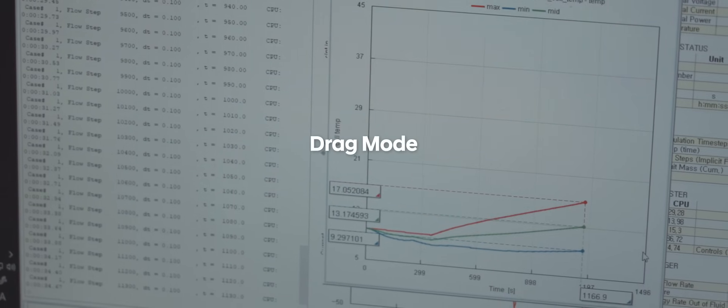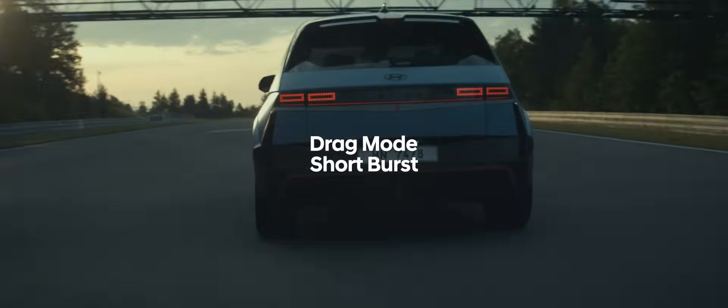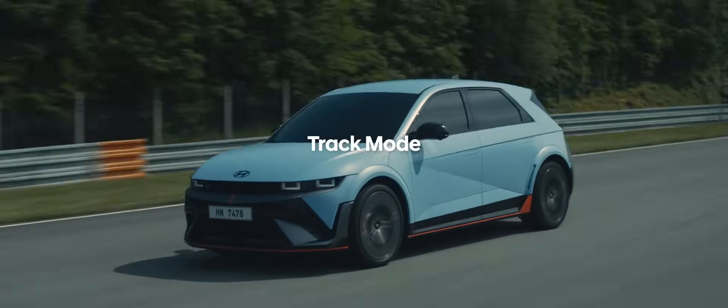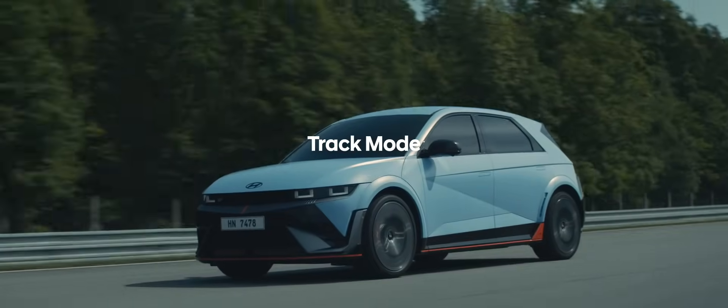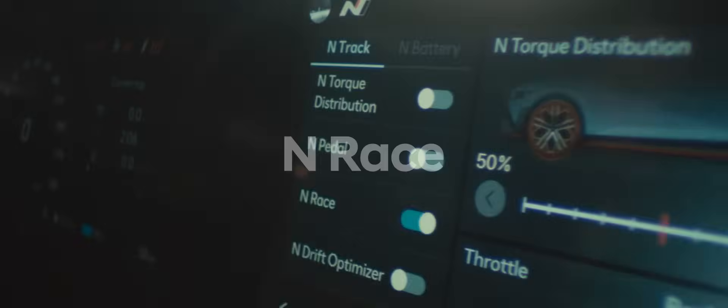Drag Mode sets the battery temperature between 30 to 40 degrees Celsius for a short burst of full power. Track Mode sets the battery temperature between 20 to 30 degrees Celsius for multiple laps.